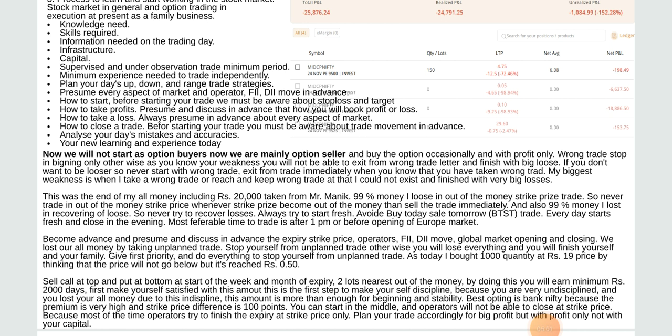99% of my money I lost was out of the money strike price. So never trade out of the money strike price — sell the trade immediately. Also 99% of money I lost is in recovering losses, so never try to recover loss. Start fresh every day. The preferable time to trade is after 1 PM or before the opening of the European market. Discuss in advance the spare strike price, operators, FII move, global market opening and closing.